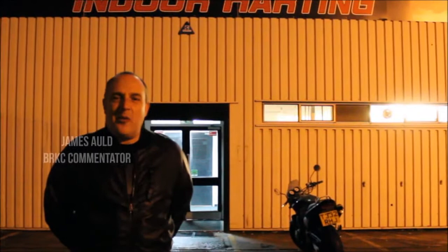Hello everybody, my name's James Old. This is Formula Fast in Milton Keynes. It's January, which means it's time for the British Rental Kart Championship 2017. Here's the Formula Fast kart track and this is where the BRKC takes place.